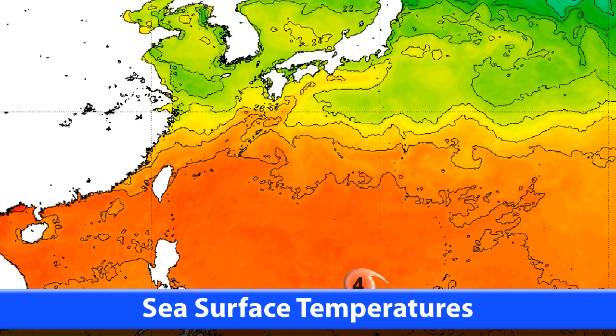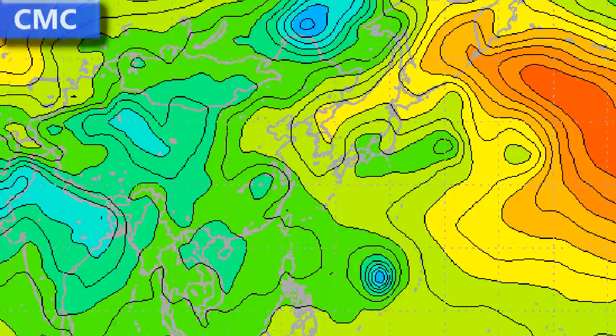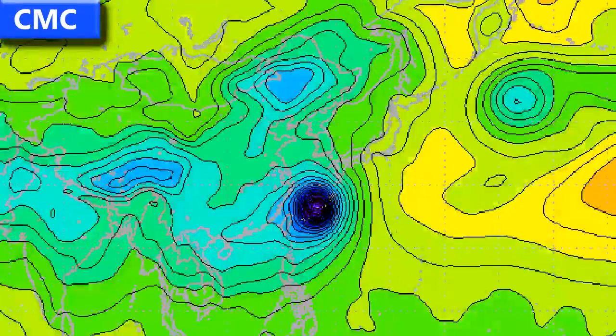Sea surface temperatures where the storm is located are still boiling hot, and that's the main reason why it's done so well so far. More intensification is on the cards too. It's had just a little bit of a lapse in the past 6 hours or so, but intensification may resume at any time.